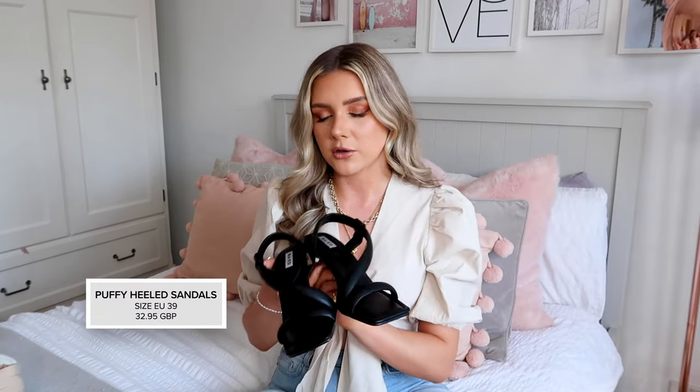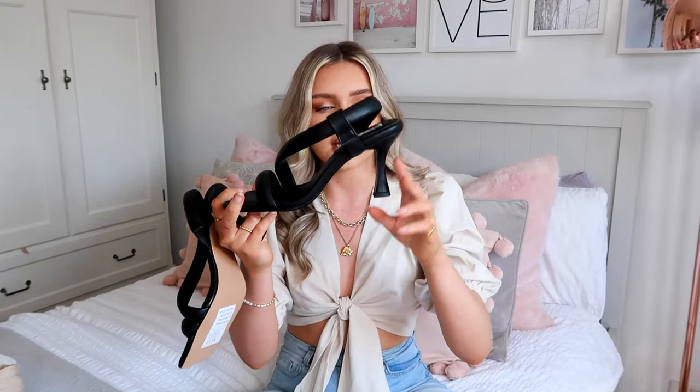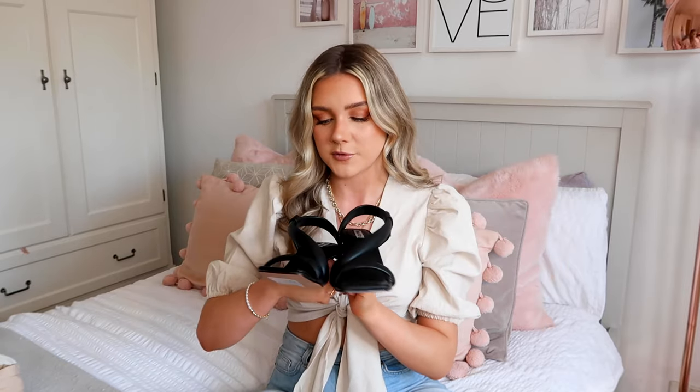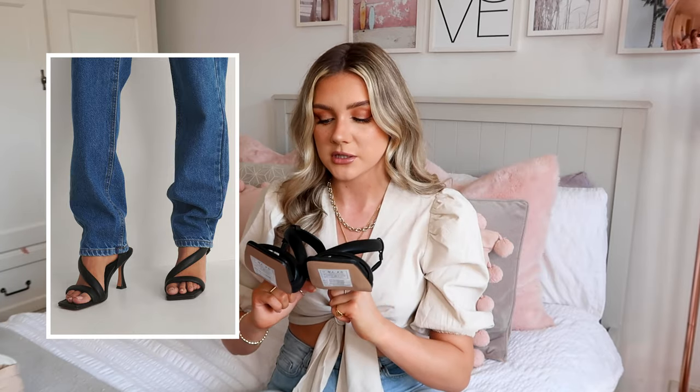I thought I would show you a little pair of shoes I picked up - I actually didn't realise Naked did shoes. Quite a lot of them sold out in my size - a size 6 or 39 just always sells out on websites. But I saw these and I was like these are really different. They've got kind of an Amina Muadi vibe where it's got that thicker heel. They're also in this really squishy fabric so I have a feeling they're going to be really comfortable. I fake tanned yesterday so if my feet look okay I'll show you, if not I'll put a picture up.